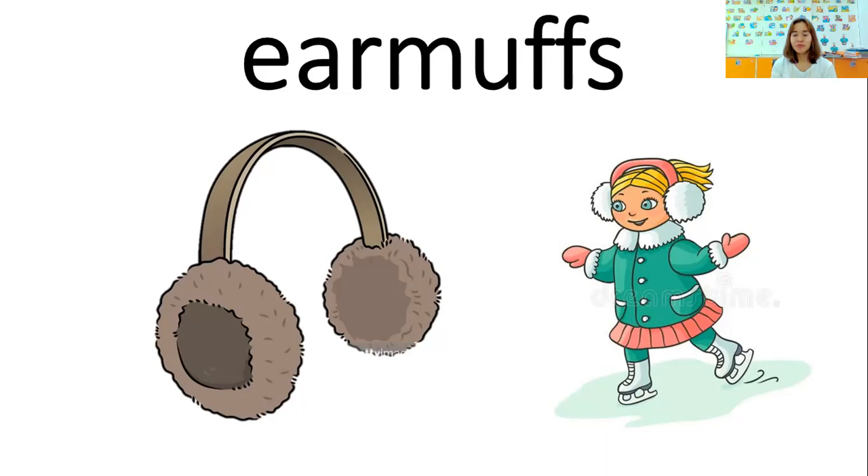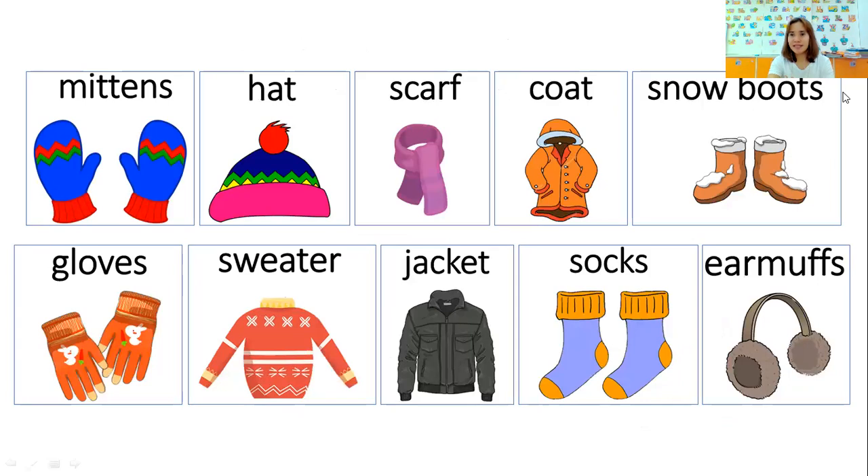Great job, students. Those are the different kinds of clothes that we wear in winter. Everybody, let's say the name of the different clothes we wear in winter. Mittens. Hat. Scarf. Coat. Snow boots. Gloves. Sweater. Jacket. Socks. And earmuffs. Very good.